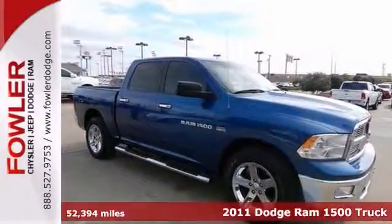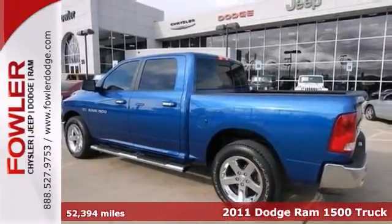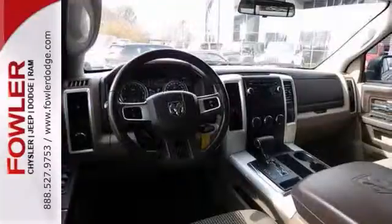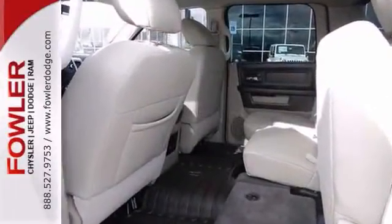We're pleased to offer this reliable 2011 Dodge Ram 1500. Experts say it has the bold and brash style for which it is well known, and it's a refined package with loads of amenities. It was a 2011 large pickup best buy.